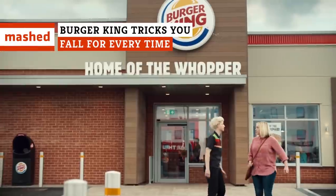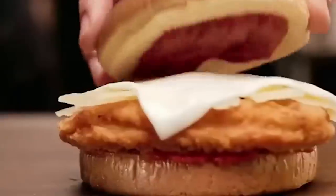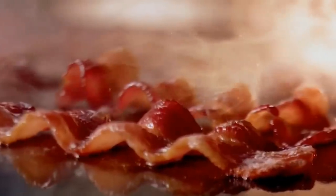Ever wonder why Burger King's logo looks the way it does? Or how the fast food giant keeps you coming back for more again and again? You'll have to watch until the end to find out all of the tricks Burger King uses that you fall for every single time.